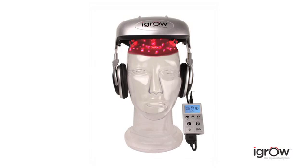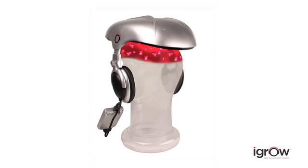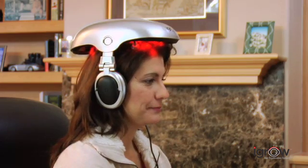Now that same technology is available for the first time in a convenient hands-free system. The iGrow is the world's most advanced laser hair therapy system. It can be used by anyone — men, women, any age — anyone with hair loss, hair thinning, or worried about losing their hair.